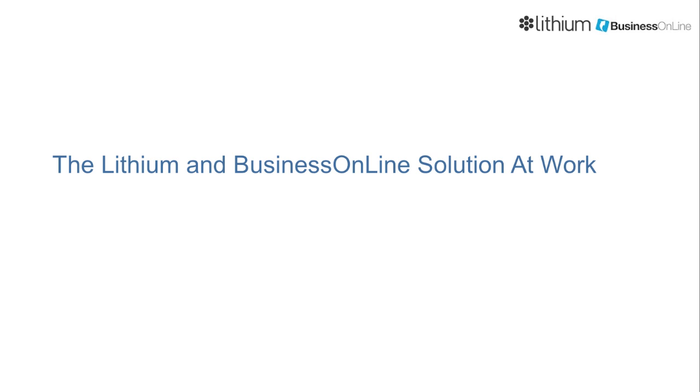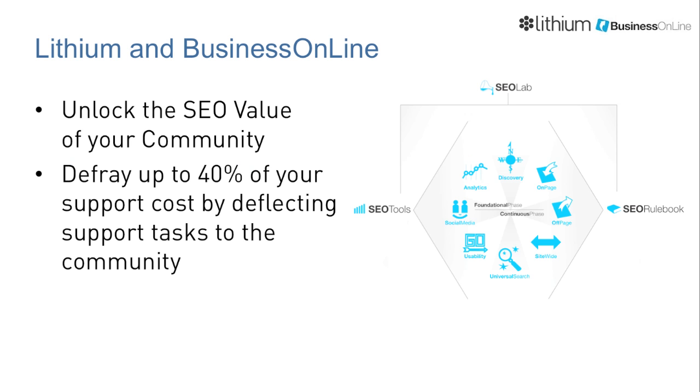Welcome to the Joint Lithium Business Online Solution. The following business scenarios demonstrate how the value of a lithium community can be unlocked. Business Online's SEO services can add value to any lithium community.